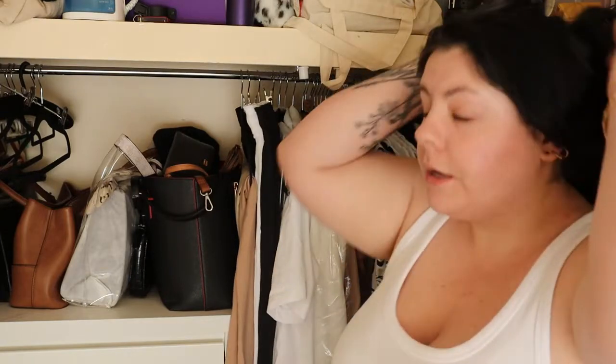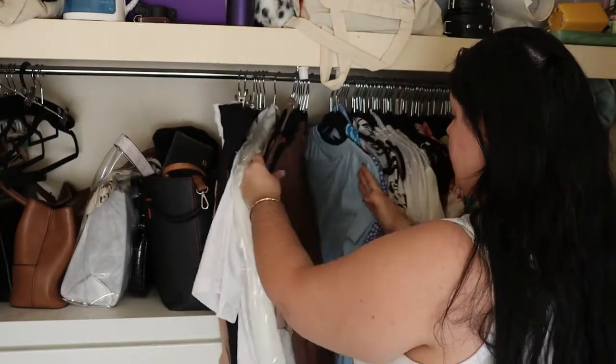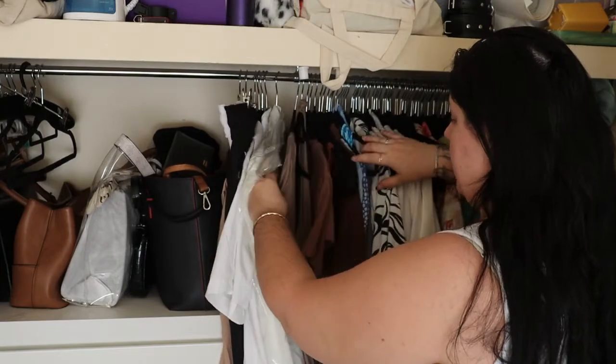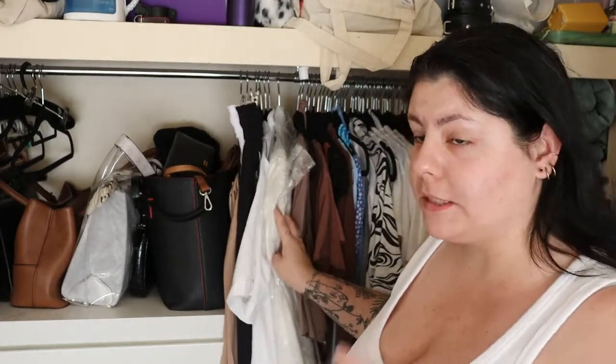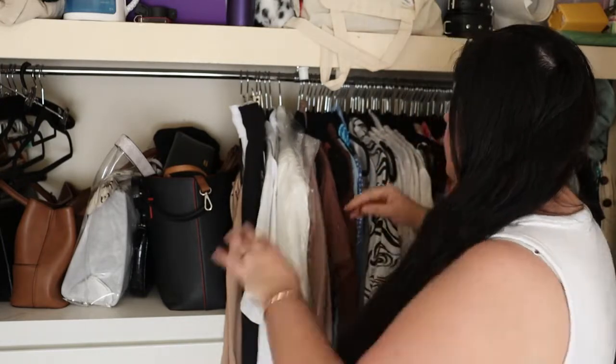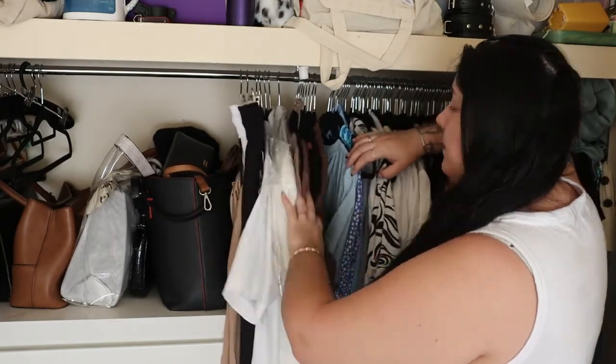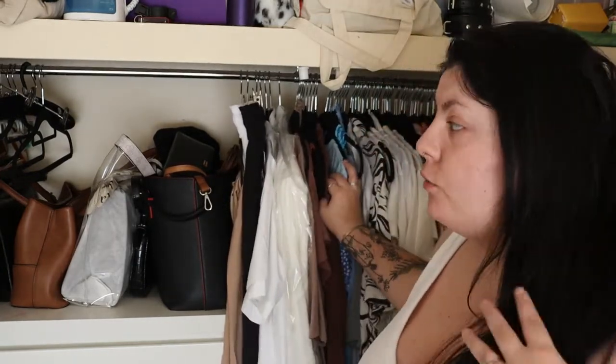I do color organizing in the rest of my closet. First I have browns — I hang t-shirts as well, so I've got t-shirts, a halter neck, singlets, long sleeves, stuff like that in the brown section.